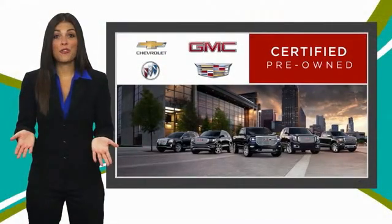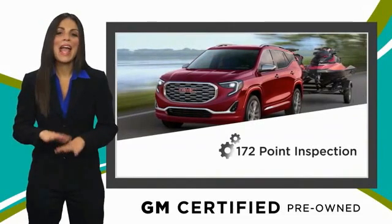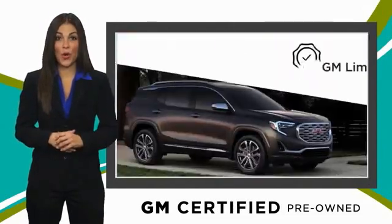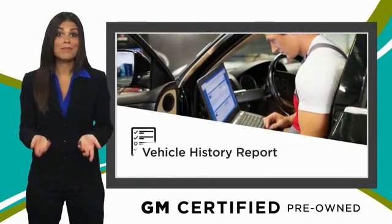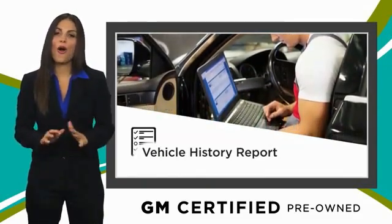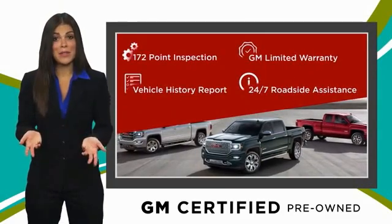A GM-certified used vehicle can deliver more satisfaction and certainty than any ordinary used vehicle, with our thorough inspection, GM warranty, free vehicle history report, and more. Remember, you can expect it all from a GM-certified used vehicle. GM-certified means no worries.